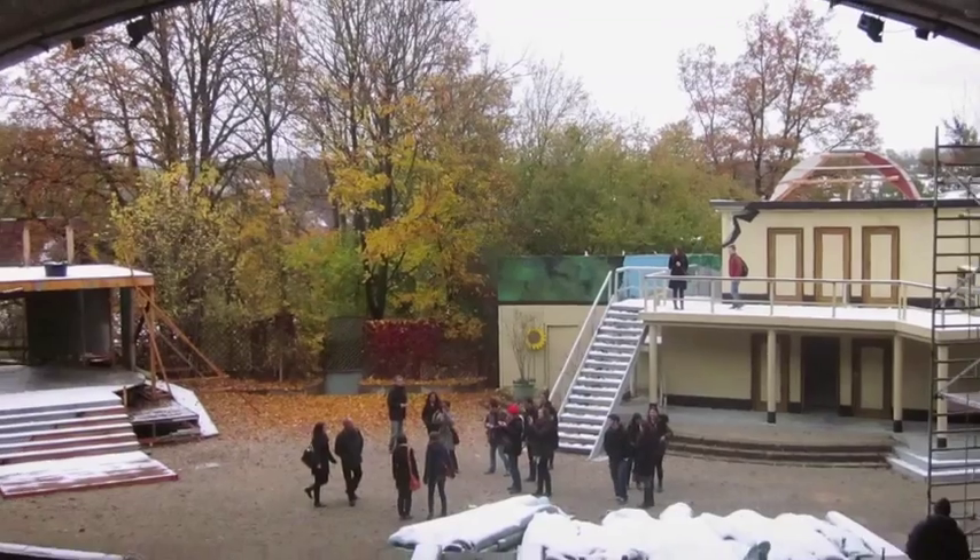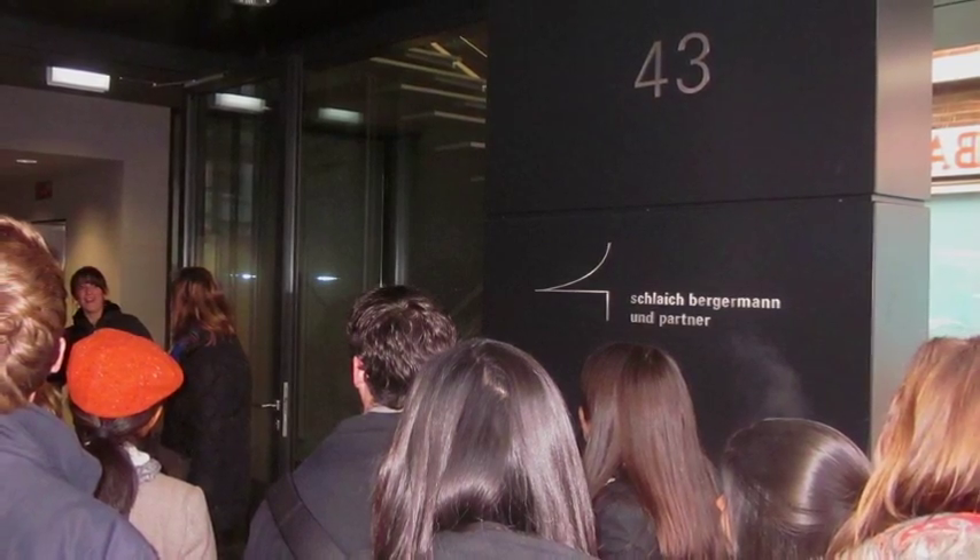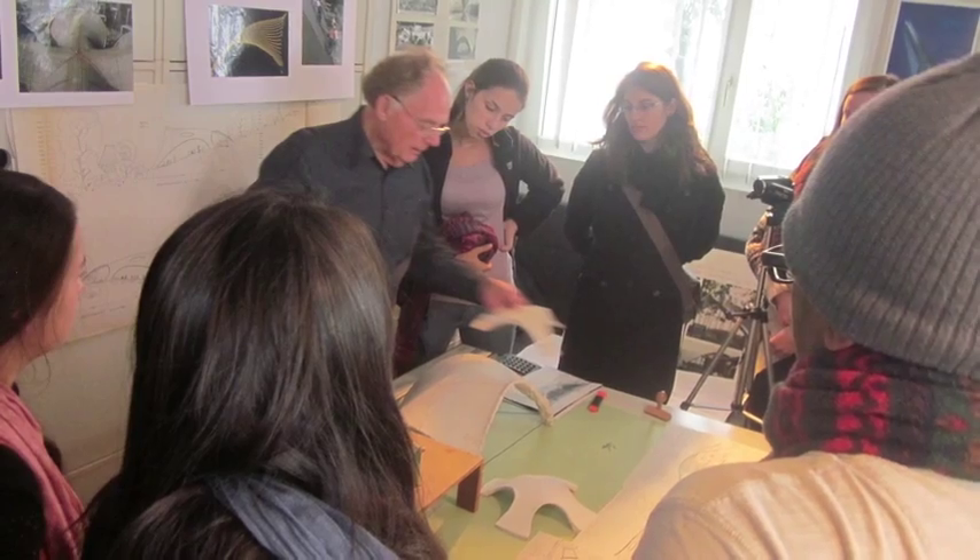In the beginning of the course, our students organized themselves in teams and they chose a structure that they wanted to work on. And then we went to visit the structures, and very often we also discussed with the engineer and the architect that had worked on these structures.